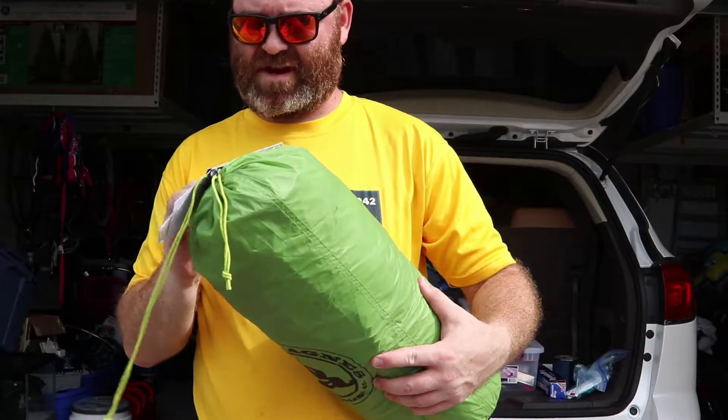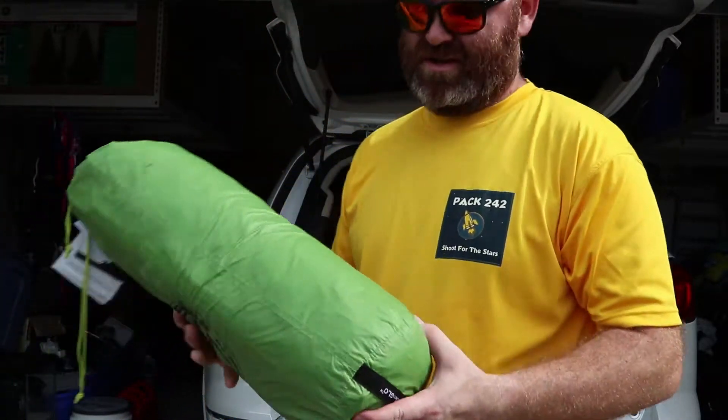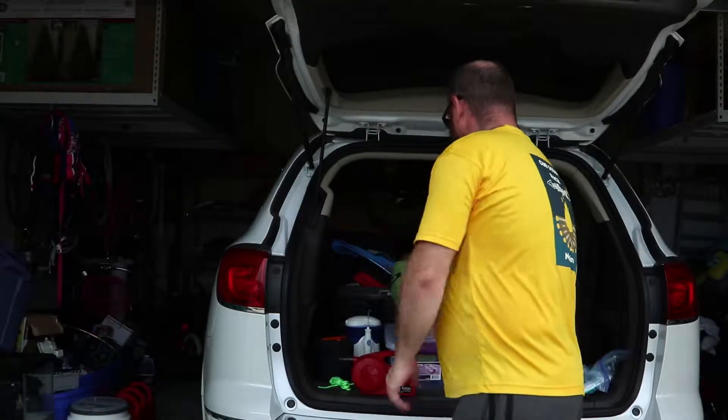Big Agnes Rattlesnake SL 3-Person Mountain Glow. Really nice — I really like it. I'm going to have to take that out and air dry it.